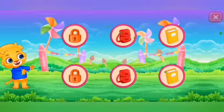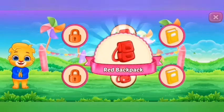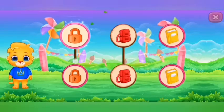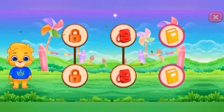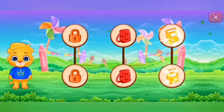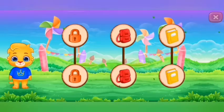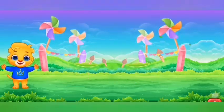Match the colors. Red bagpacks. Orange lock. Yellow book. Blue.